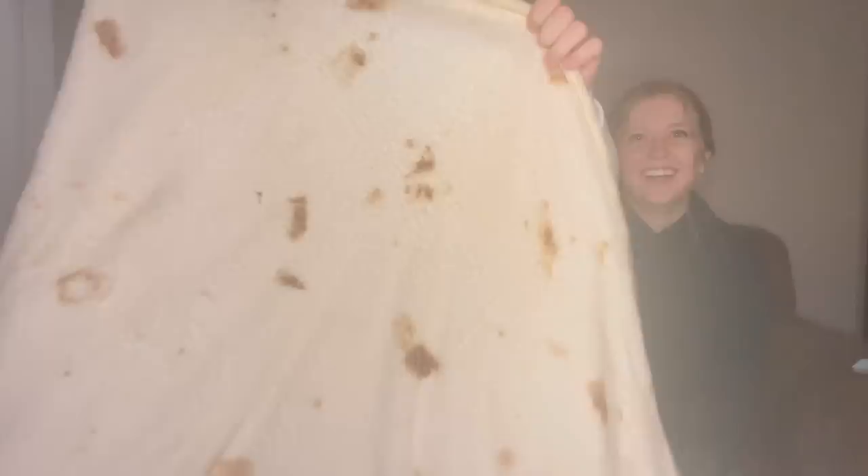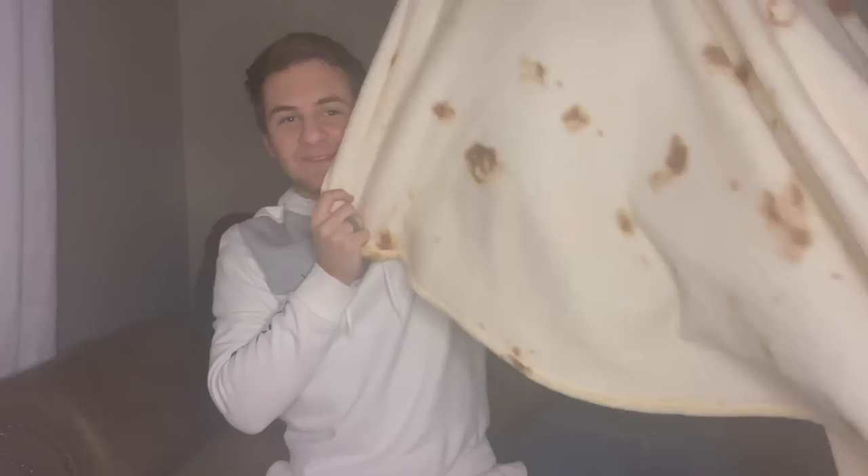Next on the list is a burrito blanket, or tortilla blanket. Haley got this for me on Valentine's Day and I love it — it's so soft and fuzzy. It's shaped like a circle, like a tortilla. Some people call it a poop stain blanket because of the pattern, but it's super soft, warm, and funny. There's also a cookie one, a waffle one, and a pizza one.